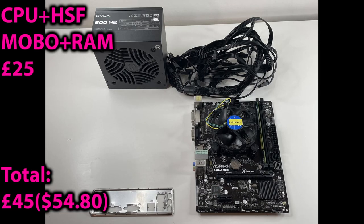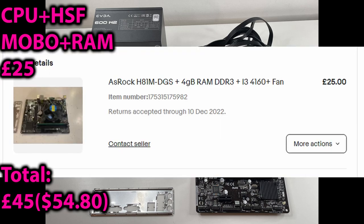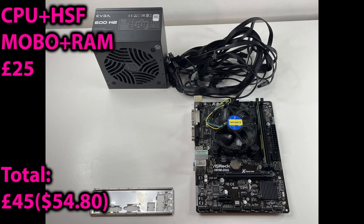Next up, a combo consisting of motherboard, CPU, heatsink and RAM. The motherboard is an ASRock H81M-DGS — nothing special about the board, but it is still capable and will support up to i7 CPUs. The CPU included is an i3-4160, which runs at 3.6GHz with two cores and four threads and will be plenty for the tasks of the challenge. The memory is just a generic 4GB stick running at 1,333MHz. Also included was an Intel stock cooler, which is plenty for this CPU. Buying all these components as one big lot allowed me to save quite a bit of money, which I could use for other parts of the build.